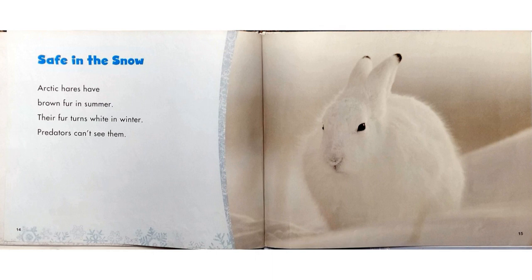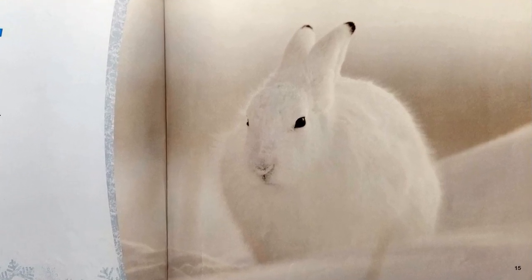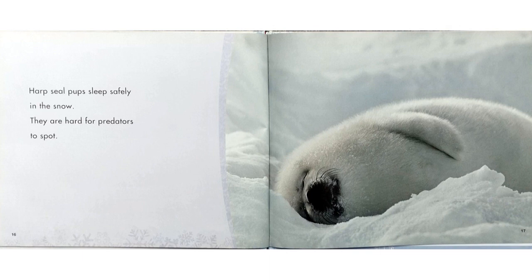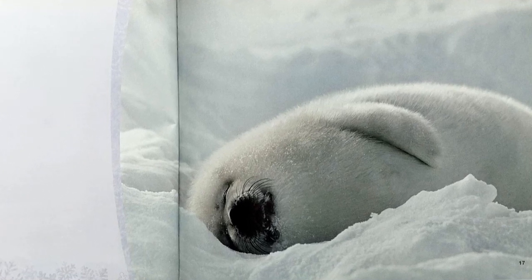Safe in the Snow. Arctic hares have brown fur in the summer. Their fur turns white in the winter. Predators can't see them. Harp seal pups sleep safely in the snow. They are hard for predators to spot.